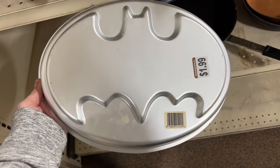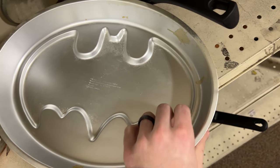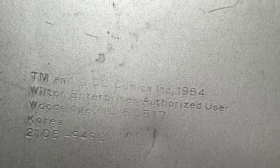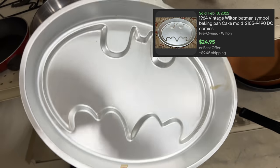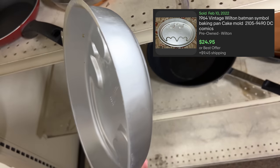To start it off we have this Wilton cake pan. Randomly these can do really well — you want to stick to the big names. I picked up a couple Pikachu ones and those do well. This is a Batman one; I've never seen this one but I saw it was marked for 1964. I looked it up and it's like two bucks into thirty bucks, free shipping, and these are usually light enough to go first class.